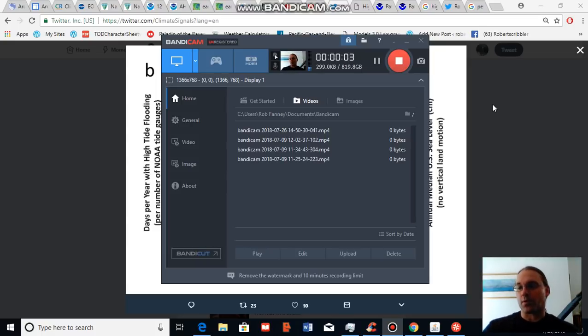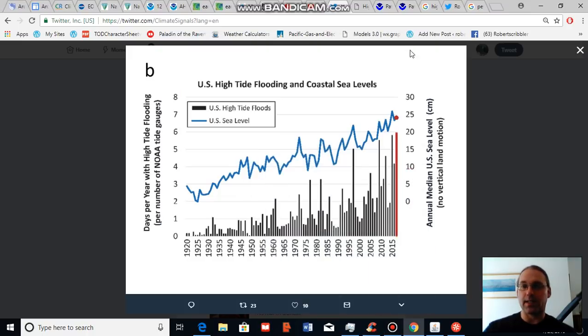Good afternoon, Robert Scribbler. It is July 26, 2018. Thank you for joining me for another climate change and clean energy video blog. For this segment, I would like to call your attention to a bit of research being undertaken by NOAA. This research is fingerprinting high tide impacts for U.S. coastal areas as it relates to rising sea level.